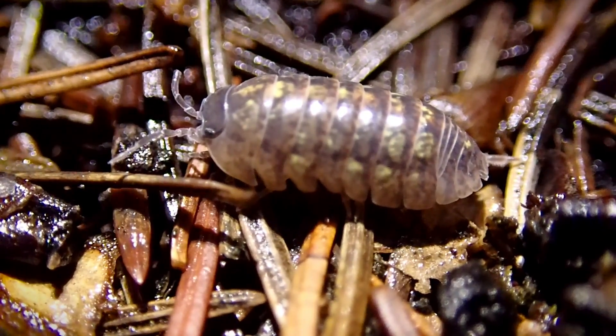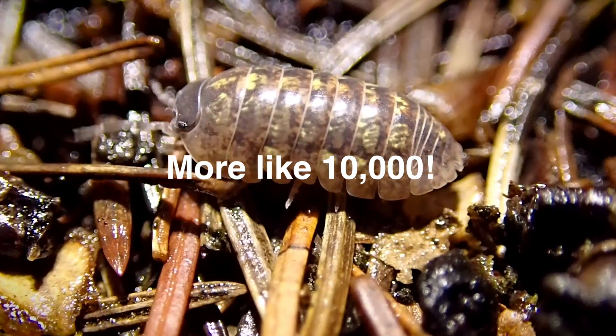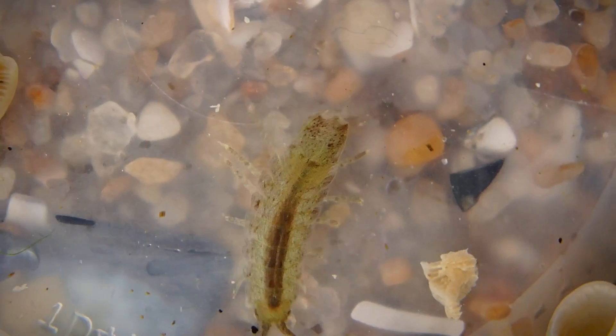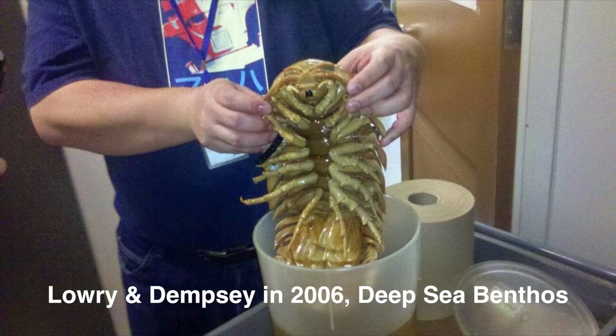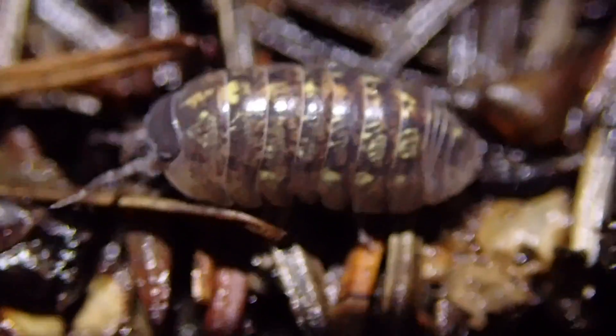These are isopods — a family that has about 3,000 species and they've been around for about 150 million years. There are varieties that live in the ocean. In fact, there's one that lives on the ocean bottom, really deep in cold water. They can grow up to, I think, a foot long, a foot and a half maybe, and they weigh about as much as a lobster.